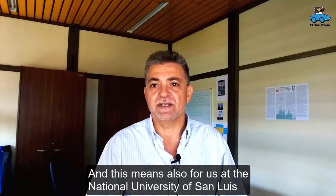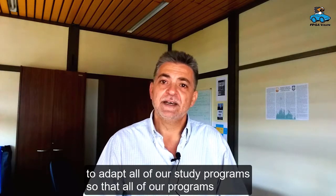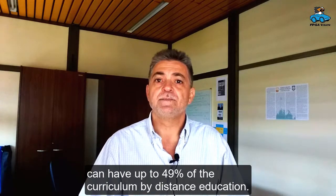Our university, the National University of San Luis, will accredit their distance learning system, and from there we will be able to incorporate each of the degree programs to reach the 49% of their curriculum that can be done at distance.